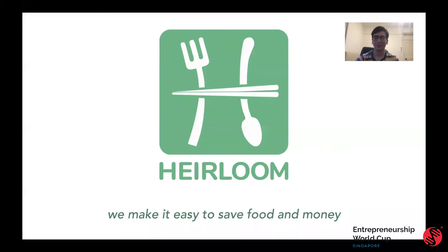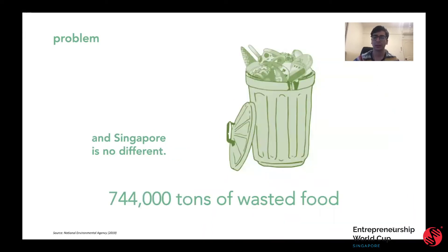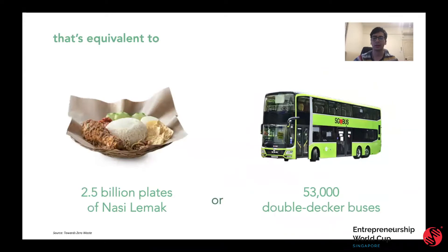Hi, my name is Rahul and I'll be talking to you about Heirloom. At Heirloom, we make it easy for you to save food and money. Food waste is a planetary problem. Did you know that one third of the world's food is wasted annually? And Singapore is no different. In Singapore, in 2019, there was 744,000 tons of food waste — equivalent to 2.5 billion plates of nasi lemak or 53,000 double-decker buses.